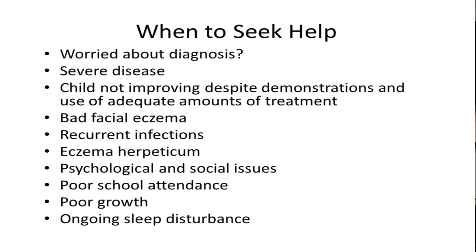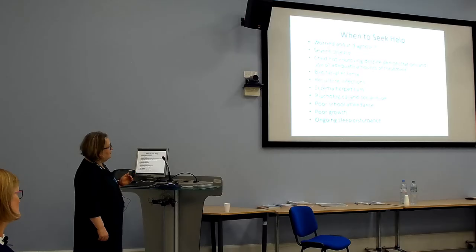When to seek help: if you're not sure about the diagnosis, very severe disease, the child not improving despite adequate amounts of treatment, bad facial eczema, thinking about contact allergy, recurrent infections, eczema herpeticum, poor school attendance, poor growth, ongoing sleep disturbance, or social and psychological issues — child and adolescent mental health can help in conjunction with dermatology.